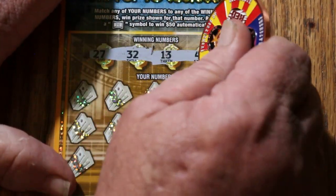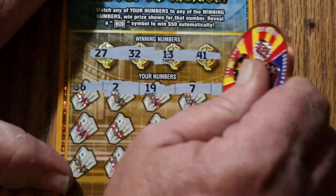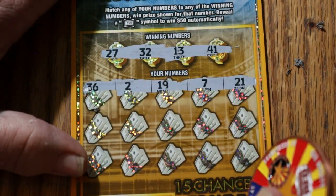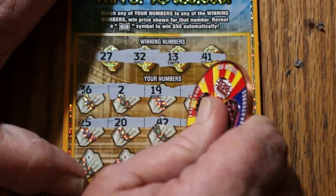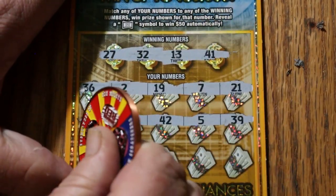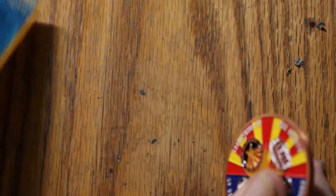27, 13, 32, and 41. We're going to do these one row at a time. This is a pain to do. 36, 2, 19, 7, and 21. Nothing there. 25, 20, 42, 5, and 39. No. 38, 29, 43, 17, and 6. Nothing on the first one.